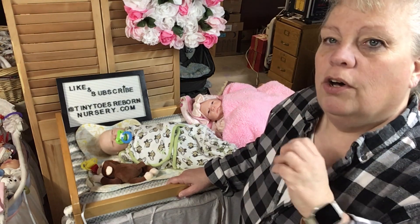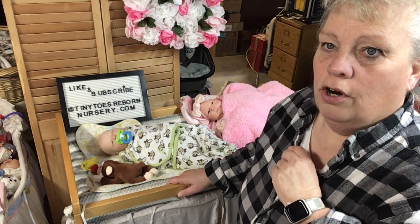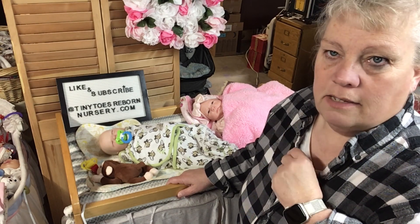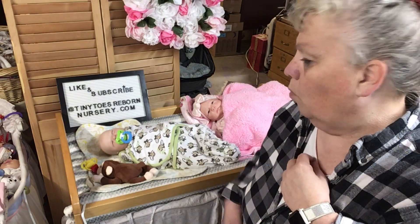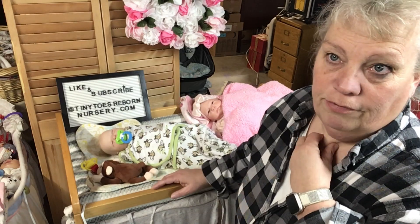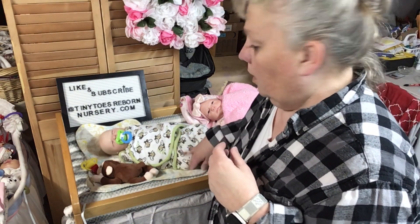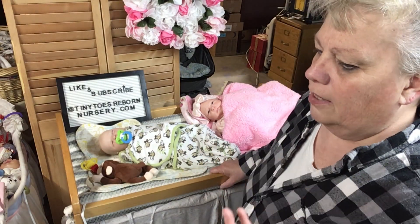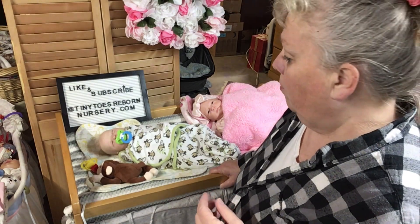Anyway, it is Theme Thursday and the theme is ruffles, frills, and monkeys. I said since I have Wyatt here getting ready to sell, I might as well put him in an outfit and take some pictures. I found a couple of monkey things — I'm not a big fan — but I did keep some of them and they're going to go home with him.